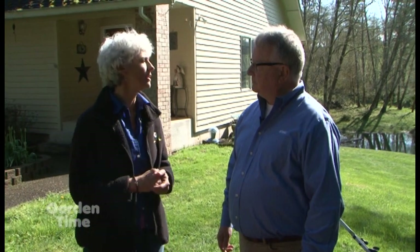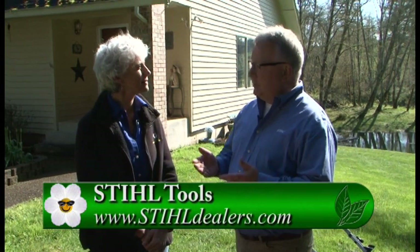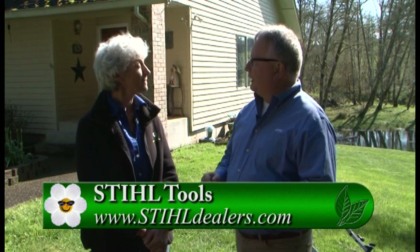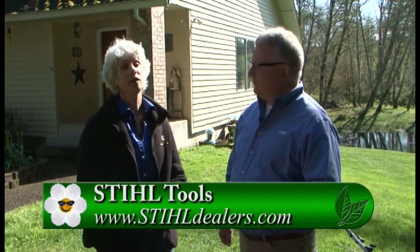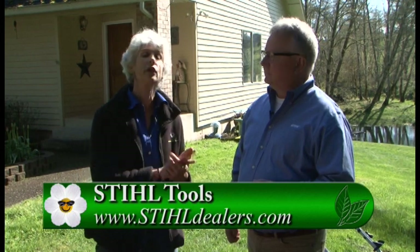These are all wonderful tools and Stihl works with local independent dealers. To find your local dealer, go to steeldealers.com and it will bring up whoever in your area offers Stihl products. And for garden tours, visit GardenTime.tv, where we'll link you to their website so you can find great tools to make your gardening easier this year.